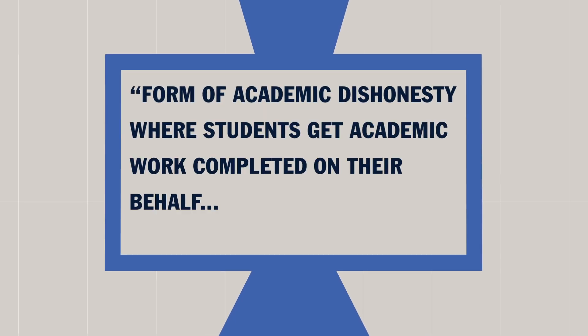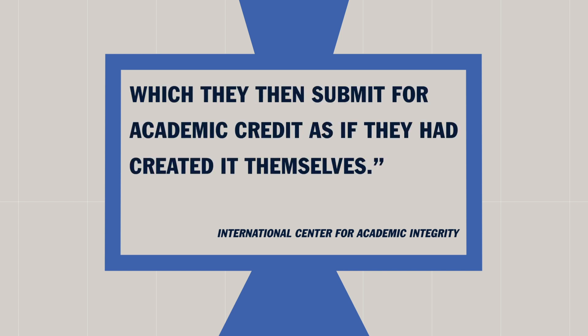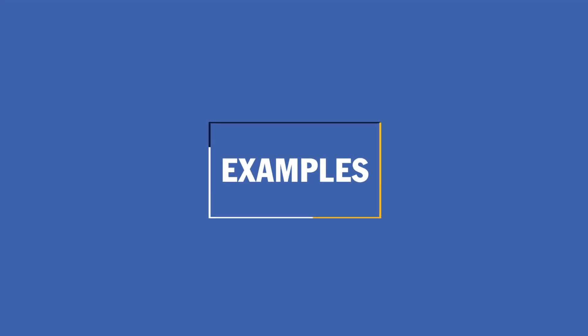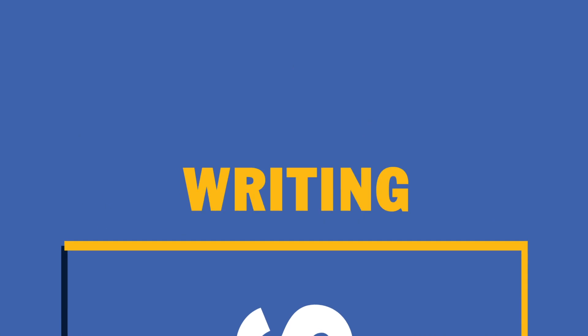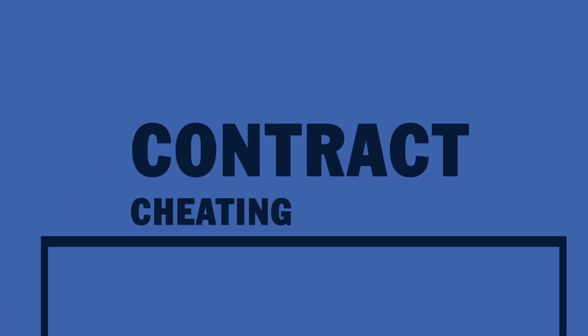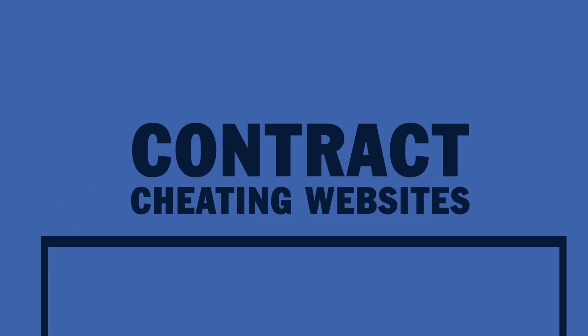Contract cheating is a form of academic dishonesty where students get academic work completed on their behalf, which they then submit for academic credit as if they had created it themselves. Examples include hiring someone to write your paper, writing a paper for someone else, taking a paper another student has shared, and using contract cheating websites to buy, sell, or trade papers.